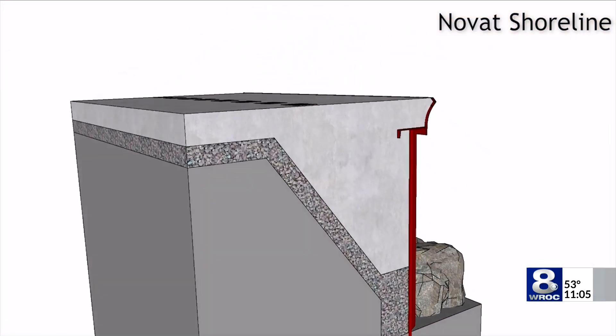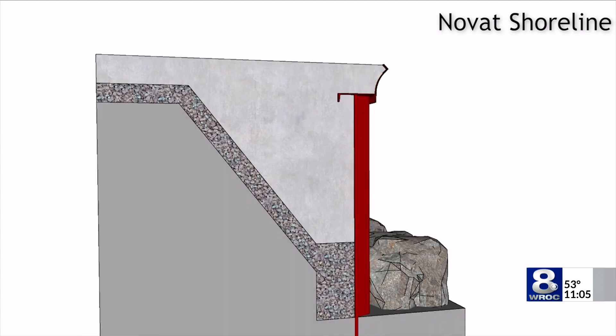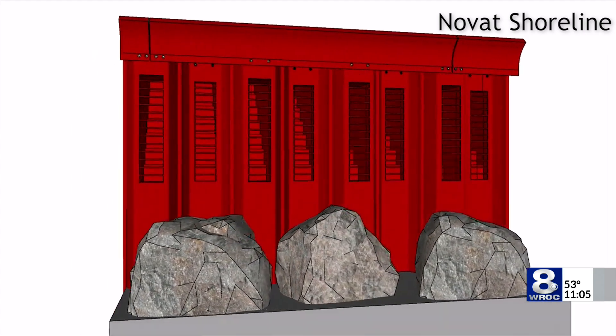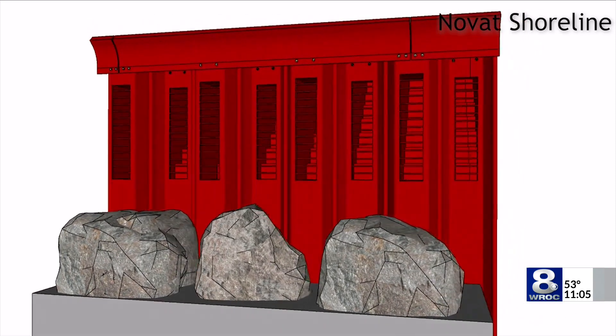Kedavong says the walls will last upwards of 50 years, and if lake levels ever rise above the break wall, they can attach additions to it. We call it a deflector extension.